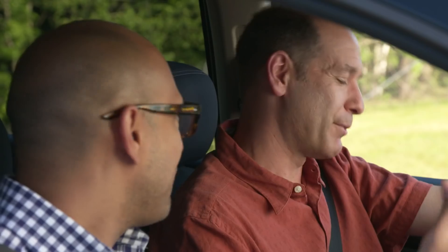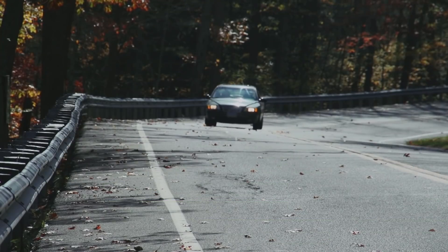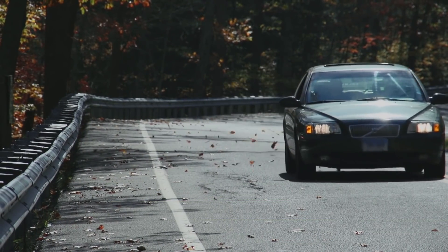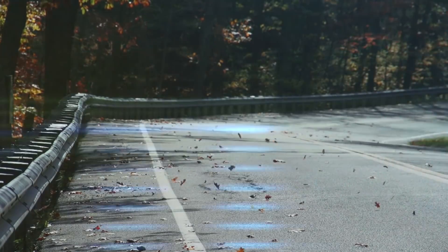So after hearing about all these different drivetrains, which superpower would you choose? The rear-wheel drive is awesome, but I don't go on a racetrack very often. I like the four-wheel drive too, but I don't go up rock hills very often either. Since front-wheel drive is fuel efficient and handles well in bad weather, it's the best choice for me. That's why we test these things — to give consumers the information so they can make the right choices.